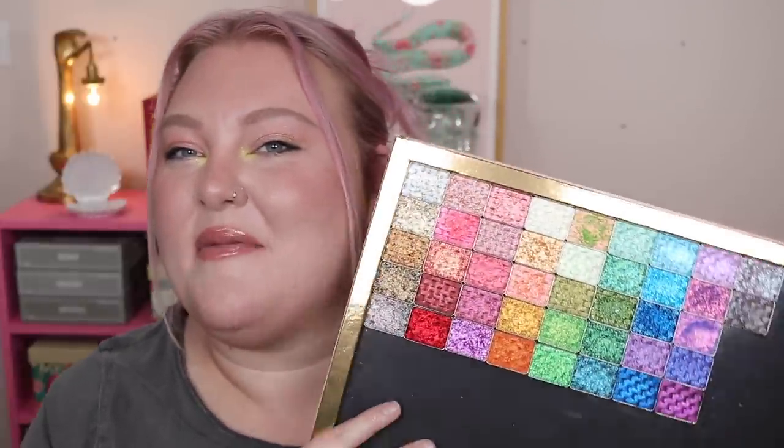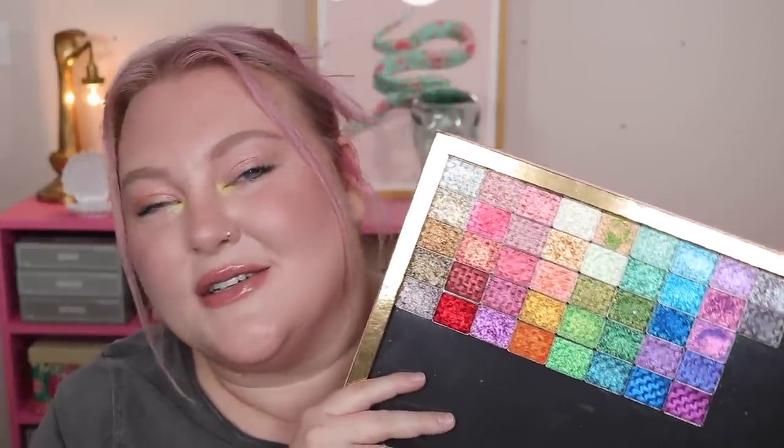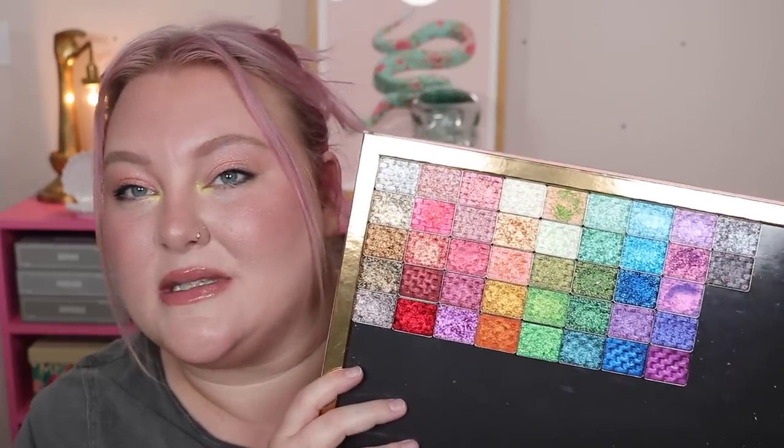We're gonna be talking about all the new Odin's Eye single shadows that are launching January 5th — I'll have exact times down below. They came out with 42 new single eyeshadows. You guys know I love single eyeshadows, so when they let us know these were coming I was so excited. These are all very colorful, very sparkly — there's not a lot of neutrals and absolutely no mattes.